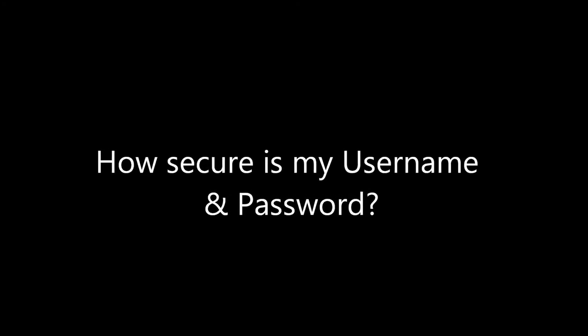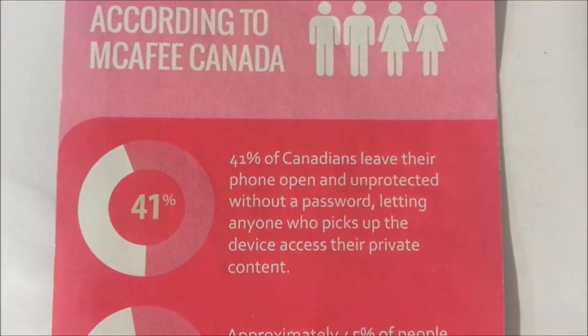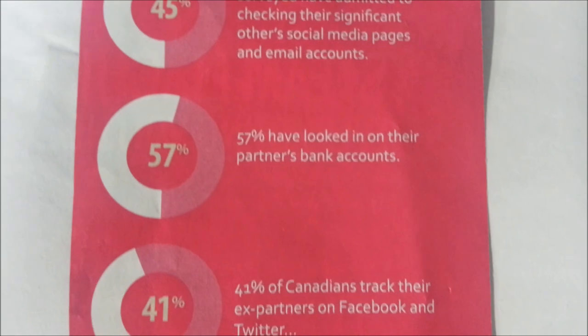Hey viewers! A lot of internet users have this issue in common: how secure is my username and password? Here are a few tips and tricks that might help you improve the way you choose your next username and password.